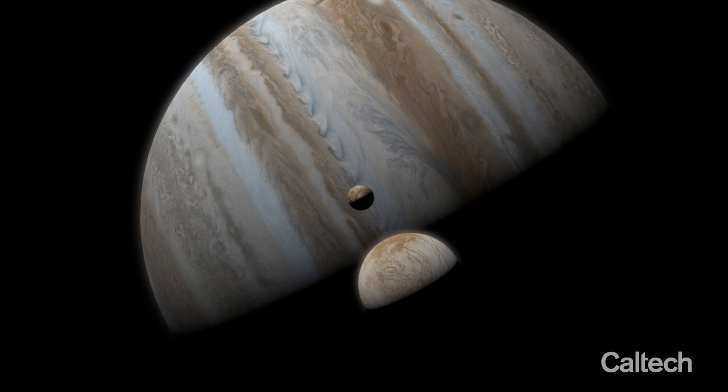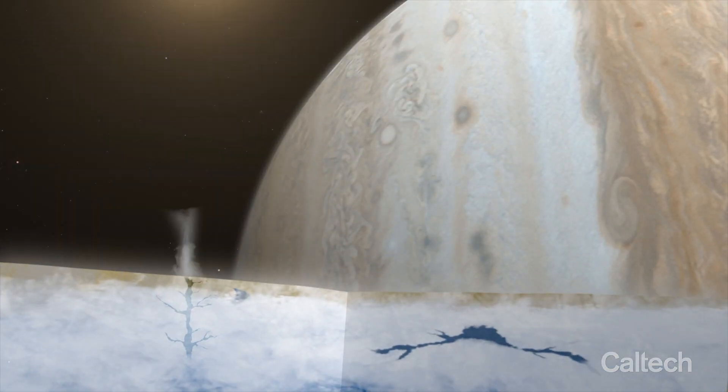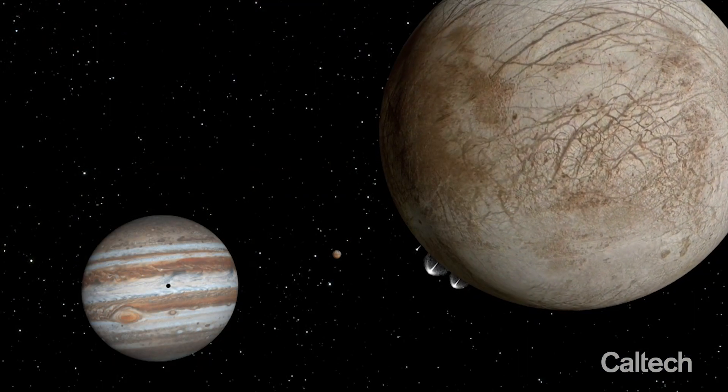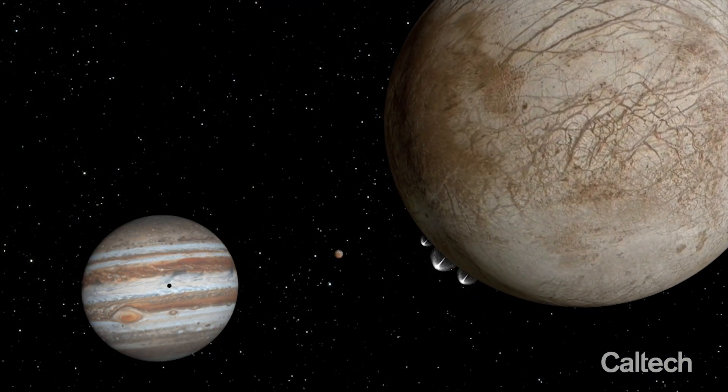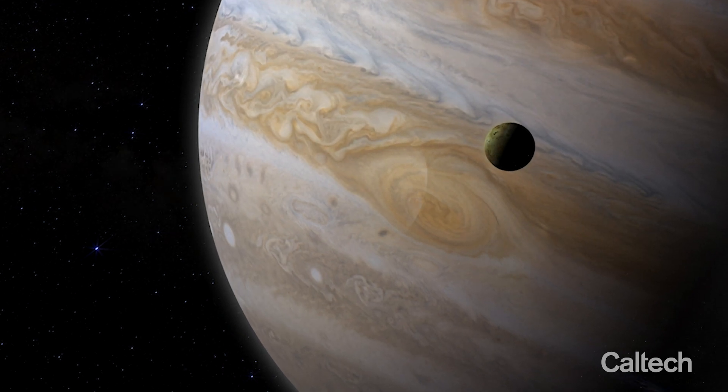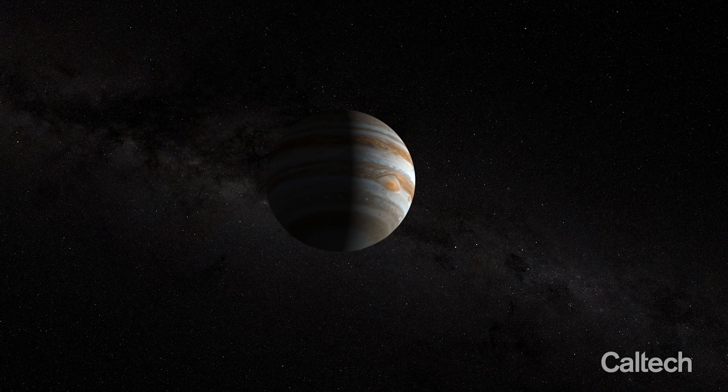Jupiter's moons are mysterious and fascinating places that contain water, salts, and maybe even the building blocks of life itself. Understanding the formation of Jupiter's moons helps us illuminate the intricate physical processes at play in the solar system's early evolution and unlock some of the deepest secrets held by the planets.